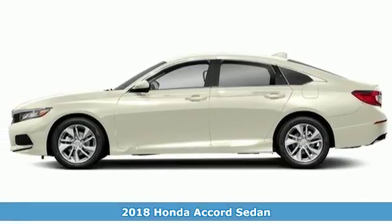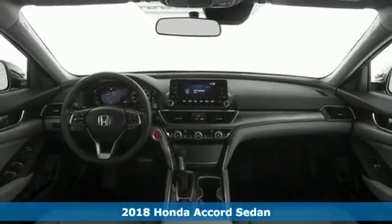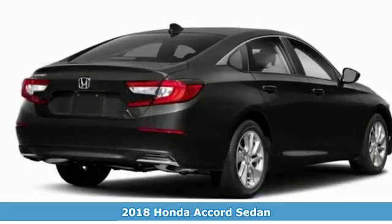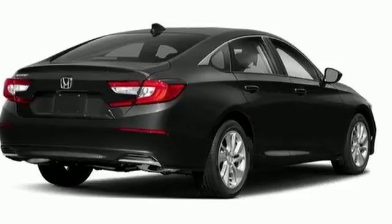Here's a 2018 Honda Accord. It makes head-turning looks, luxury, and good sense a part of your everyday. Enjoy every drive with Bluetooth, dual-zone climate control, and the USB audio interface.